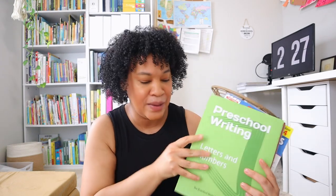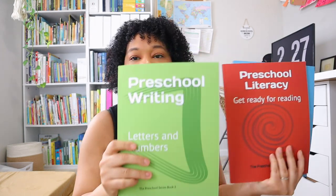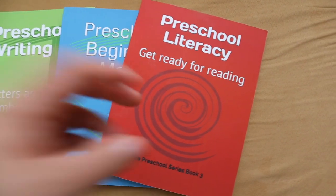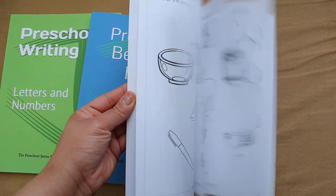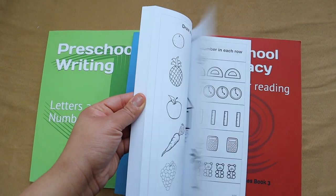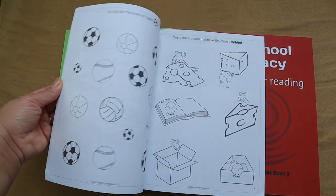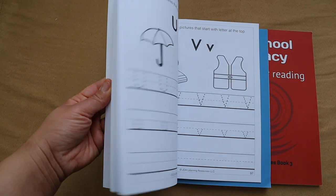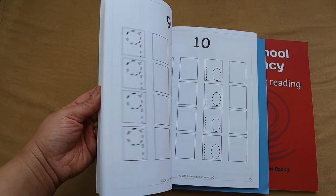Some other ones Leah has enjoyed are the JDA series. We're still working on this — I have the preschool writing, preschool literacy, and preschool math. These are simple black-and-white workbooks that she can work through as she learns different skills. I actually have both the PDF and physical copies so she has the opportunity to do them more than once, and I have a younger kiddo coming up I can use these for. Since both my girls love to color, seeing things in black and white gives them a chance to use their markers and crayons.